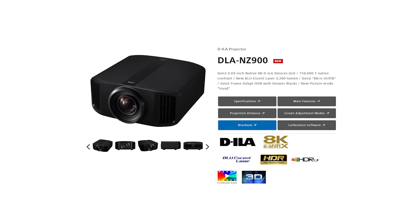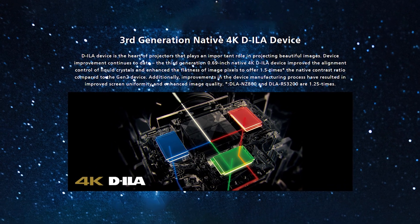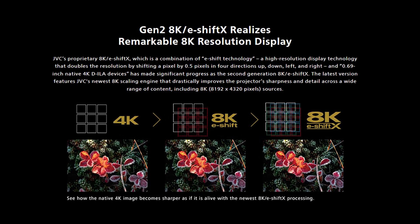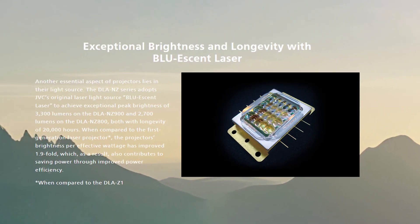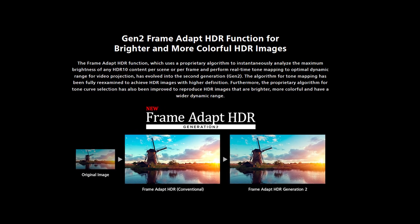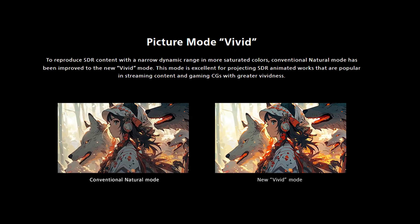Next will be a clip from Aquaman 2 displayed on JVC's DLA-NZ900, also known as the DLA-RS4200. This projector is JVC's flagship model offering third generation native 4K DILA devices with 8K eShift X technology to achieve 8K resolution with over 35 million addressable pixels. The Blue Essence laser light source is 3,300 lumens. The model offers new features including second generation frame adapt HDR dynamic tone mapping, deep black tone control, vivid picture mode, and a jaw-dropping 150,000 to 1 native contrast. It truly is the art of projection.